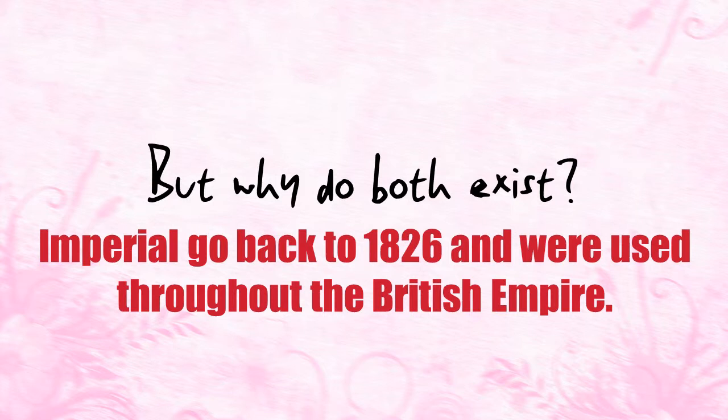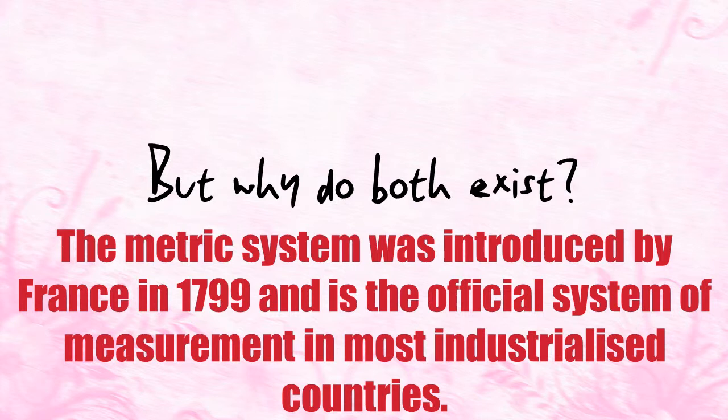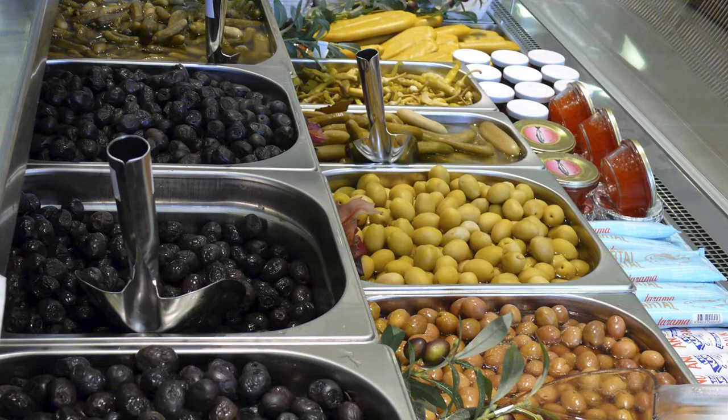But why do both these measurements exist? Well, imperial measurements go back to 1826 when the Weights and Measures Act came into effect throughout the British Empire. The metric system was introduced in France way back in 1799 and has become the official system of measurement in pretty much every industrialized country with the exception of the USA. These days, if you buy something in a shop, then the metric system is generally the measurement system of choice, unless you buy a pint, which is imperial.